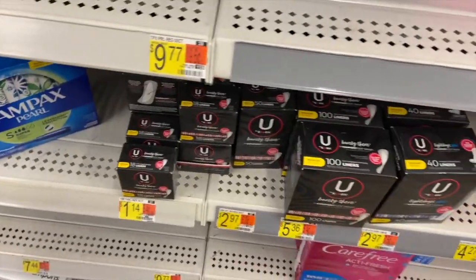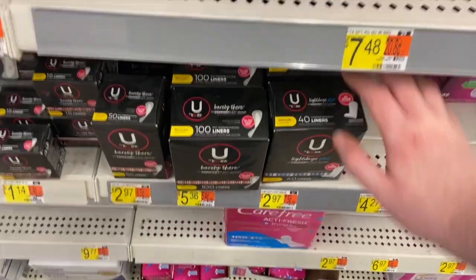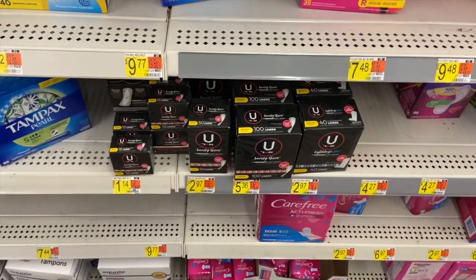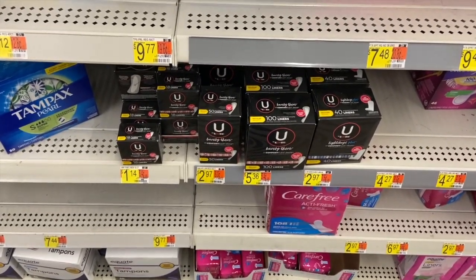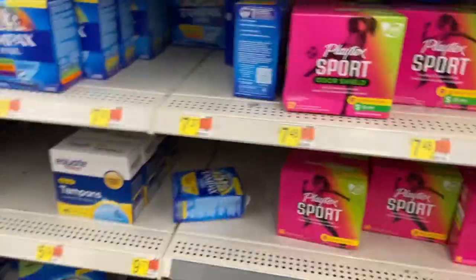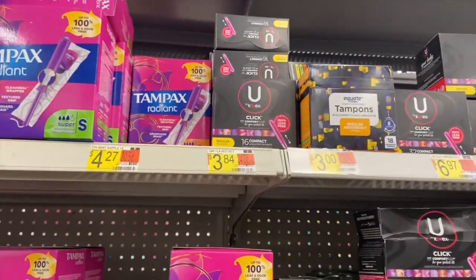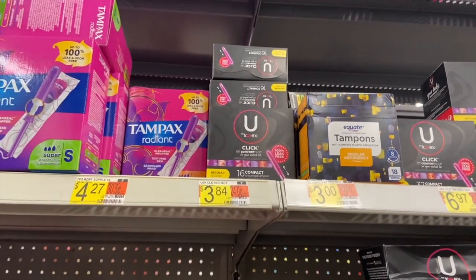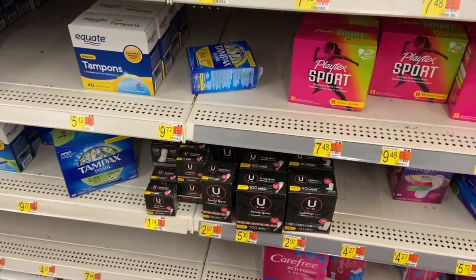We've got some free Kotex this week — two varieties: the Barely There ones and the Light Days, both $2.97. Pick up two, use a coupon from January for $4 off two, and you'll pay $0.97 each. Ibotta has a $1 back rebate when you buy one, making these totally free with a six-cent money maker. You can also do Kotex tampons at $3.84; there's a separate $4 off two coupon — you'll pay $1.84 and get $1 back on Ibotta, making them $0.84 each.